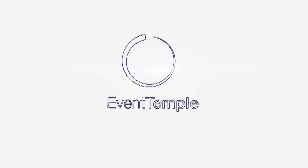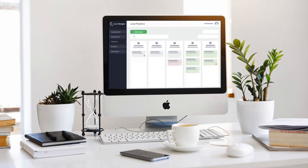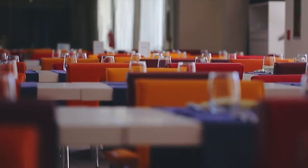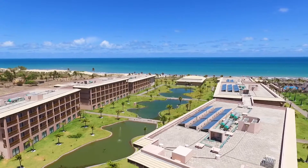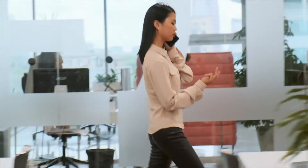Introducing Event Temple, modern cloud-based sales and catering software designed for hotels and venues. Our easy-to-use, powerful and integrated solution is built to scale, from a small event venue all the way up to an entire hotel chain. Our sleek and intuitive platform was built specifically for hotels and venues.